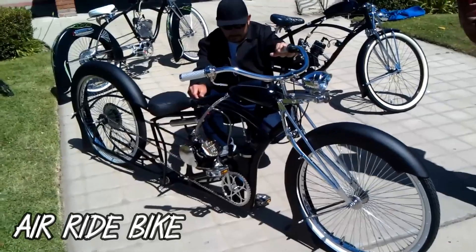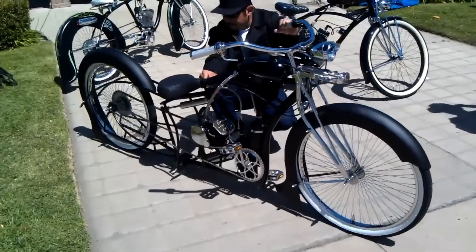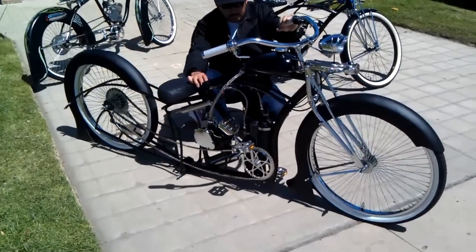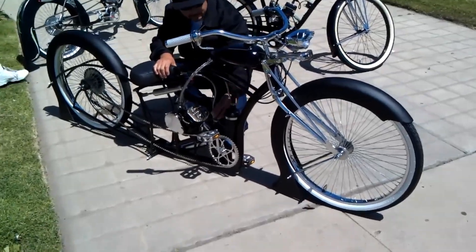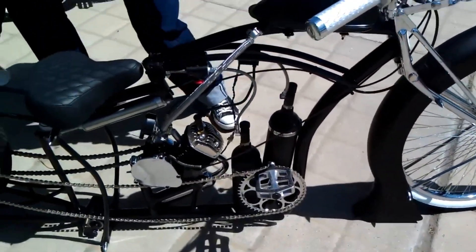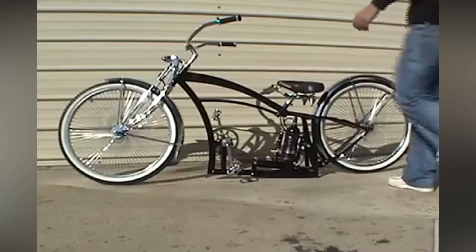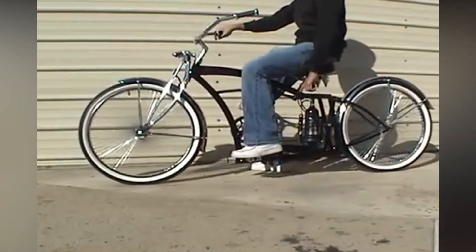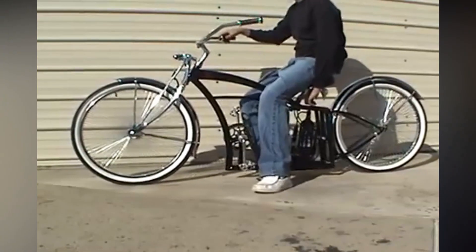Number 8: Air Ride Bike. An air ride bike is a motorcycle that has been modified with an air suspension system. The system replaces the traditional coil springs and shocks with airbags, which are controlled by a compressor and a system of valves. Air ride suspension systems offer a number of advantages over traditional systems, including the ability to adjust the ride height of the motorcycle to suit the rider's needs and preferences.